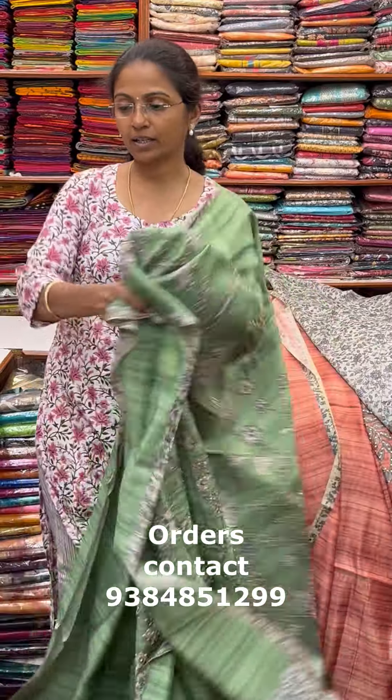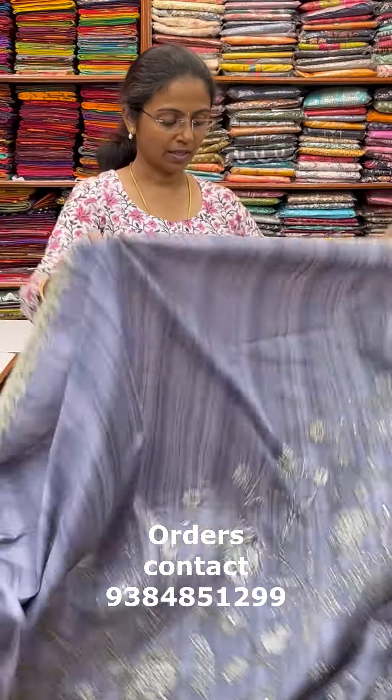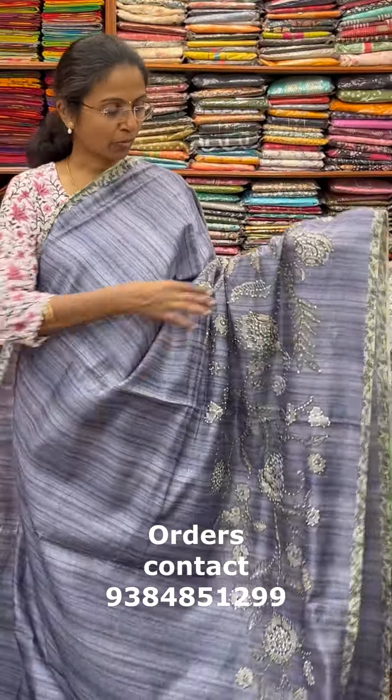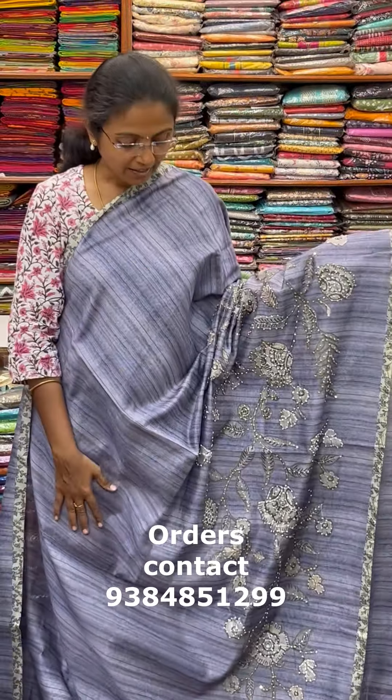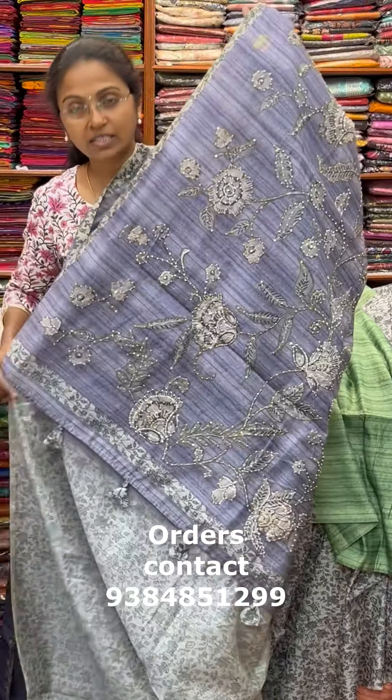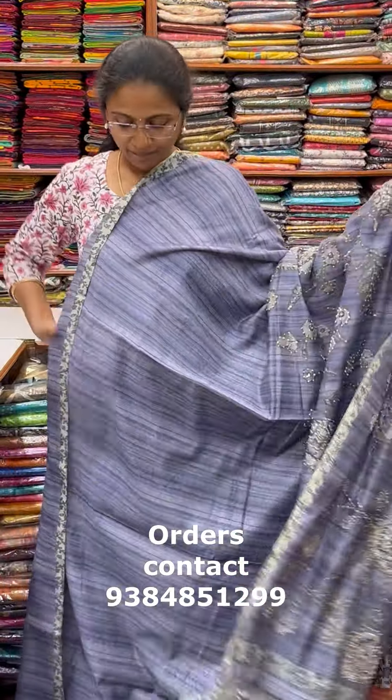The next color in the same pattern is a pretty shade of grey — a beautiful grey combination, elegant bluish grey, lovely pattern. The pallu of the saree is this with tassle, and the blouse for this saree. The price of this saree is 1730.